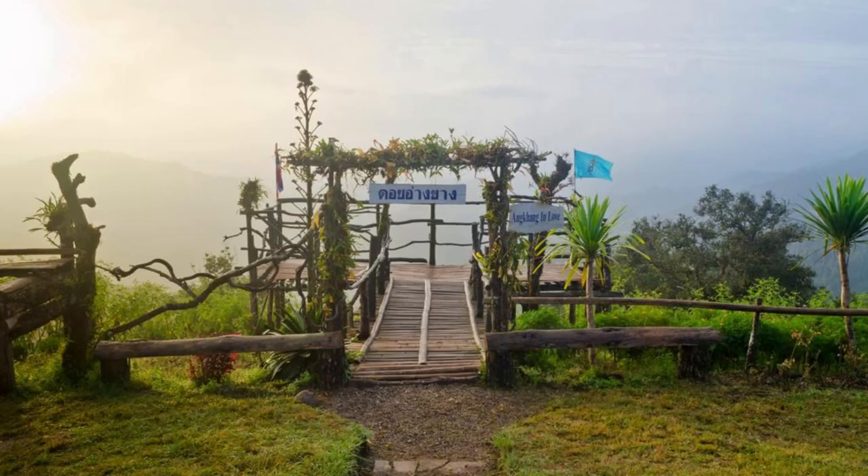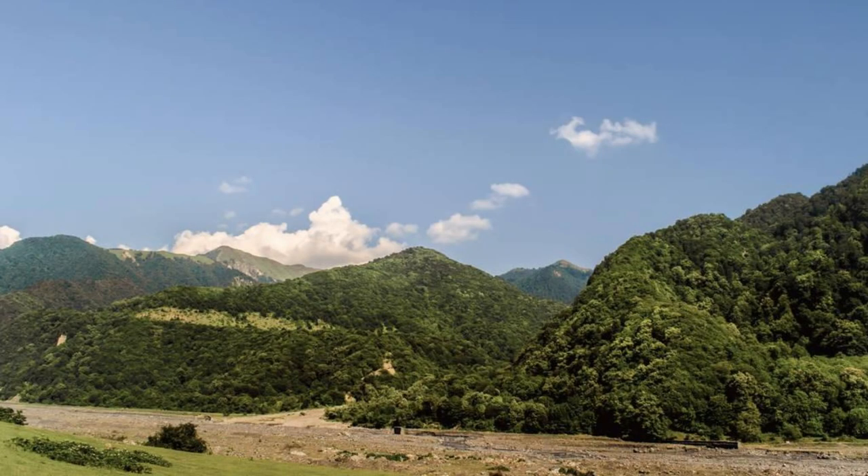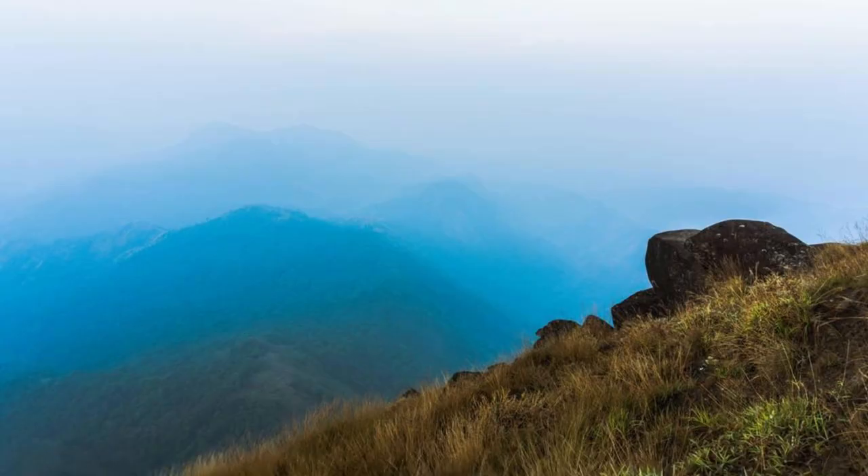Nilgiri Hills. Escape to the scenic Nilgiri Hills, a hill station located in the Bandarban district, known for its breathtaking vistas and cool climate. Drive through winding mountain roads surrounded by lush forests and terrace tea gardens, as you ascend to its mist-shrouded peaks. Enjoy panoramic views of the surrounding landscape, including the Sangu River Valley and the Chittagong Hill Tracts. Nilgiri Hills is a paradise for nature lovers and adventure seekers.